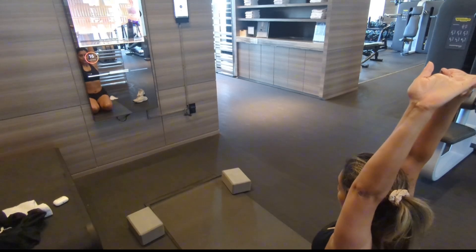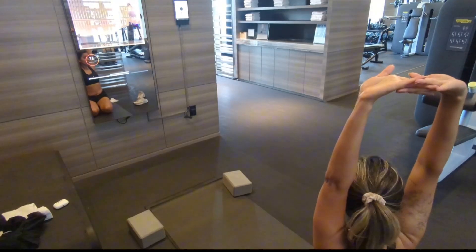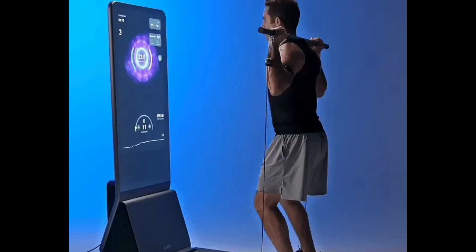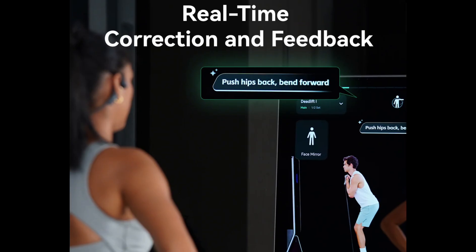Things like how your arms swing in a bicep curl or the arc of a lunge. The AI compares your movements against the correct posture. It also shows you all of the stats on the screen, like calories burned and the muscles engaged, and corrects your form.